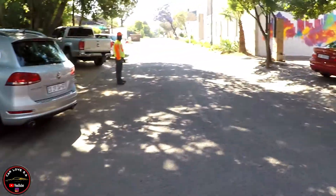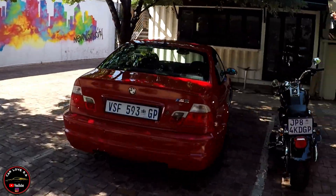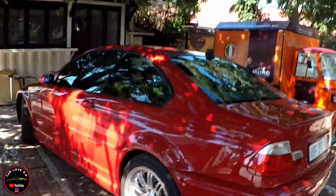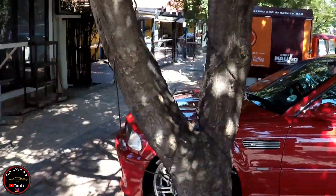And then on this side, we have the M3. Let's quickly show you around the M3 here as well. I love the red — you don't see a lot of red M3s, so this is nice. I really love this.